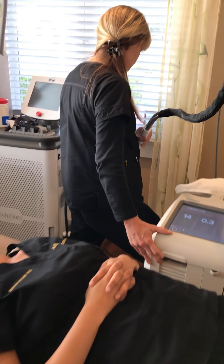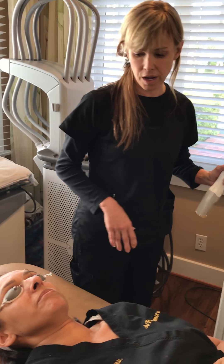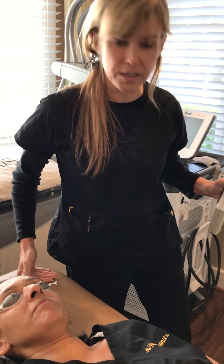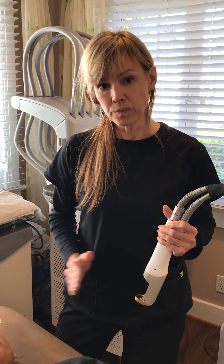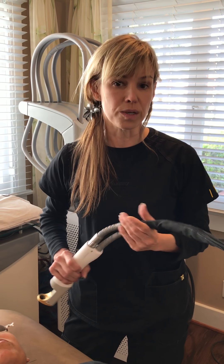We're starting with our basic settings for laser genesis treatment, and of course I'm evaluating the skin type I'm working with. The beautiful thing about laser genesis is it works for every skin type — there's no skin type I can't treat with this laser. I will adjust the intensity and repetition based on the patient's response and how warm it is feeling for her.